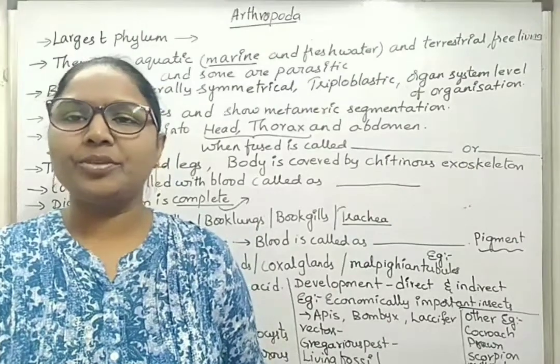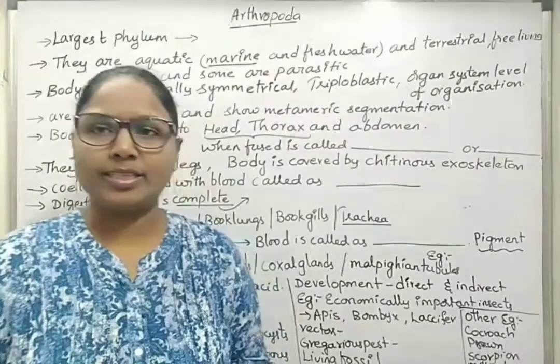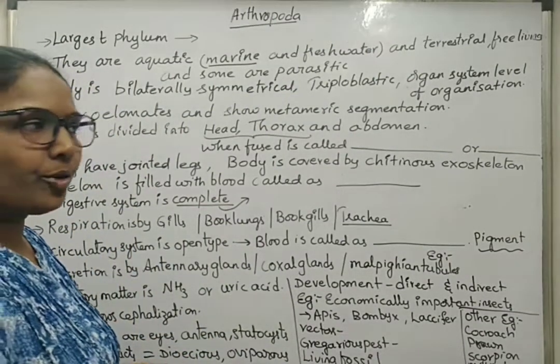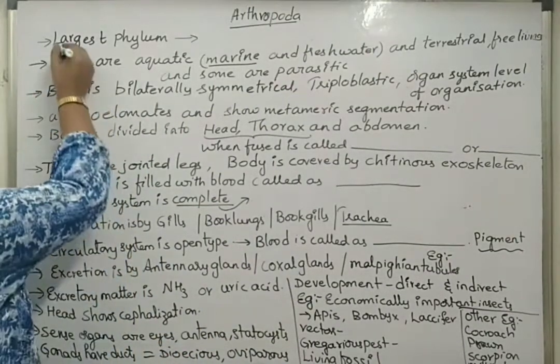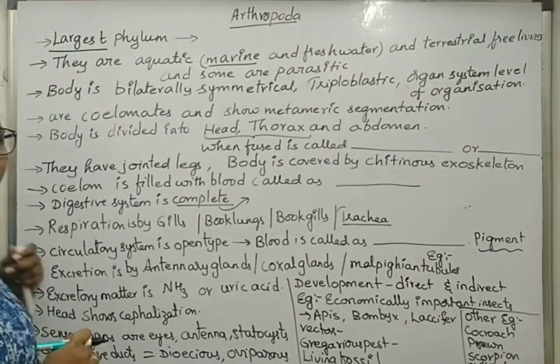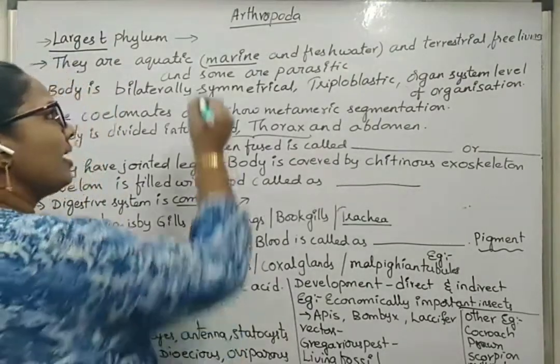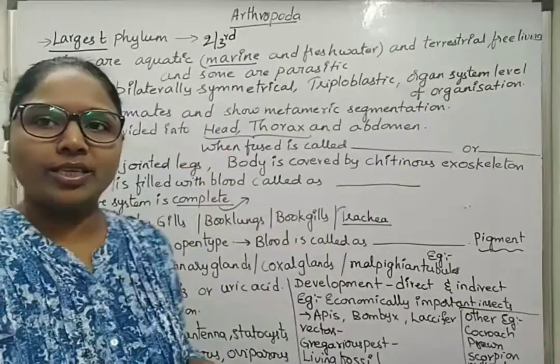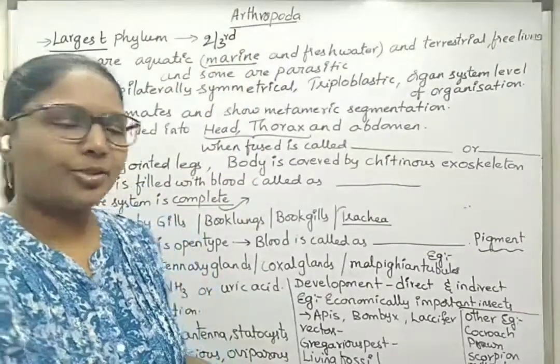Hello students, now we will discuss about the Arthropoda phylum in the Animal Kingdom chapter. Here we will deal with some of the characteristic features of Arthropoda. Arthropoda is considered as the largest phylum in Animal Kingdom, and overall, two-thirds of all named species on earth are considered to be arthropods.